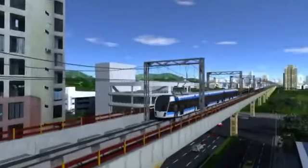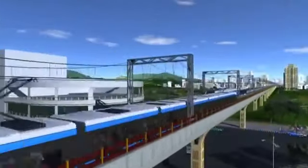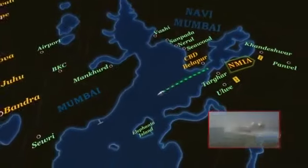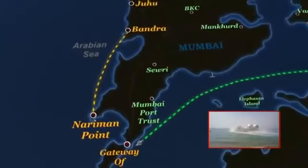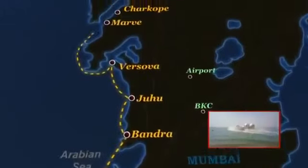The implementation of the proposed metro corridors is on a fast track. Adding to this is the grand plan of activating the potential of passenger water transport connecting Mumbai Island to Navi Mumbai.